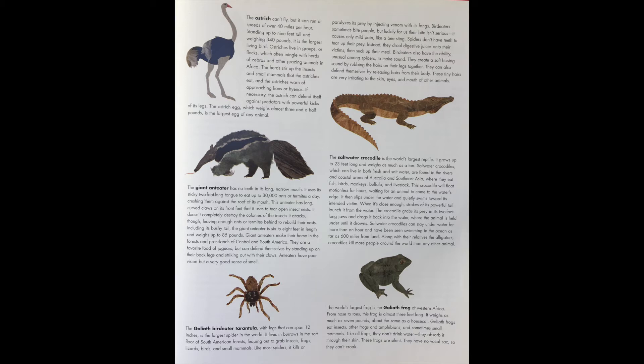The goliath bird-eater tarantula, with legs that can span 12 inches, is the largest spider in the world. It lives in burrows in the soft floor of South American forests, leaping out to grab insects, frogs, lizards, birds, and small mammals. Like most spiders, it kills or paralyzes its prey by injecting venom with its fangs.